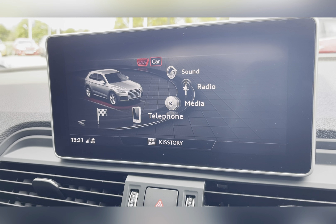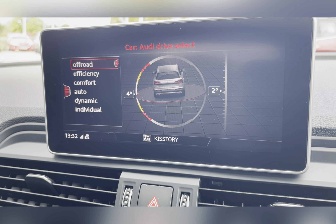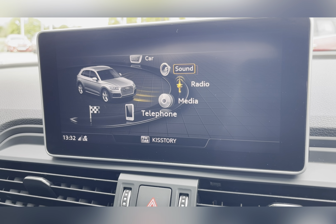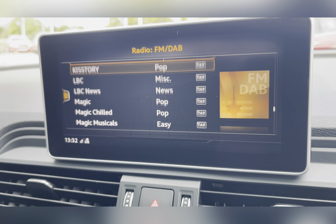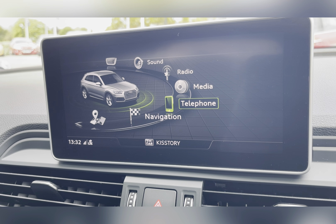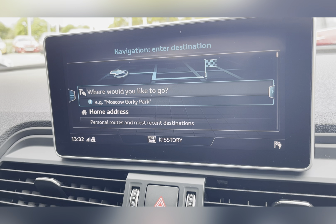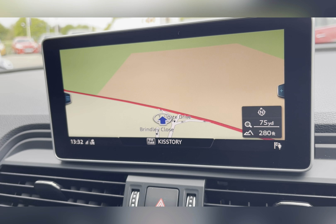On your Audi entertainment system you have everything you need, including your Audi Drive Select which has a variety of different driving modes so you can find one suited to you and your driving style, as well as an off-road mode. You also have your DAB radio, which has all sorts of genres of music suited to everyone. You also have your Bluetooth connectivity and a navigation system to help you plan any journey, ensuring you always take the quickest yet safest route possible.